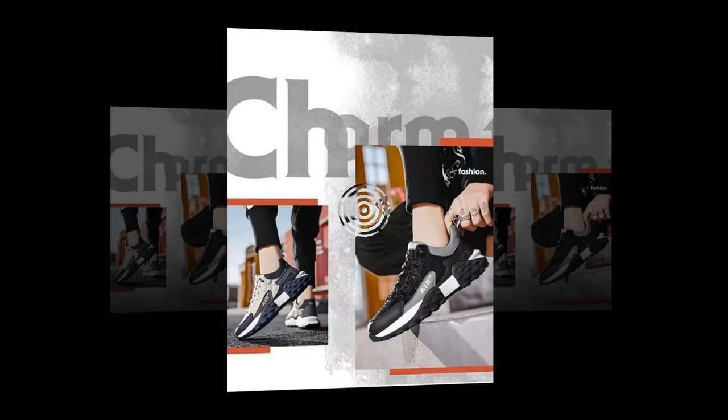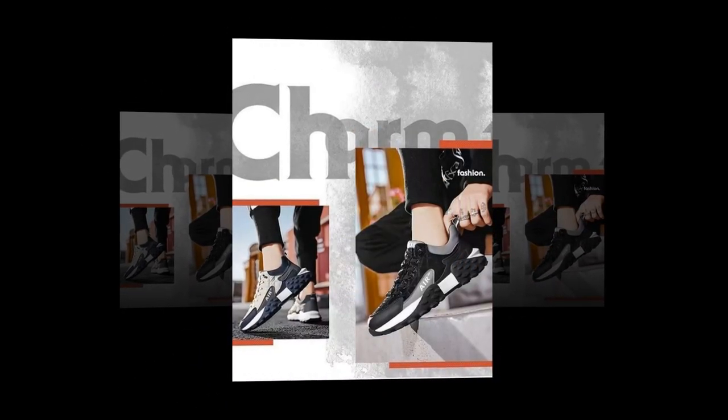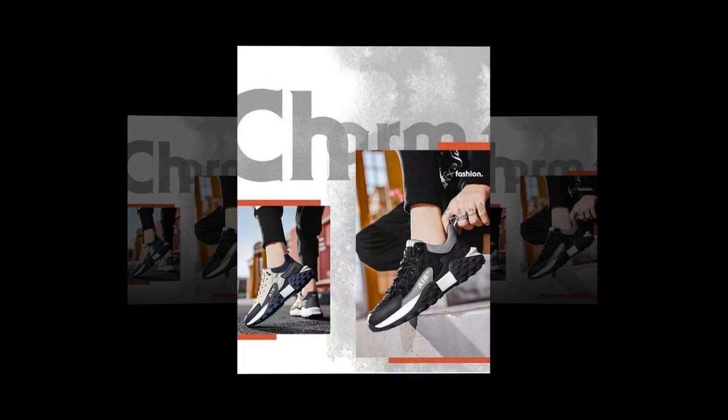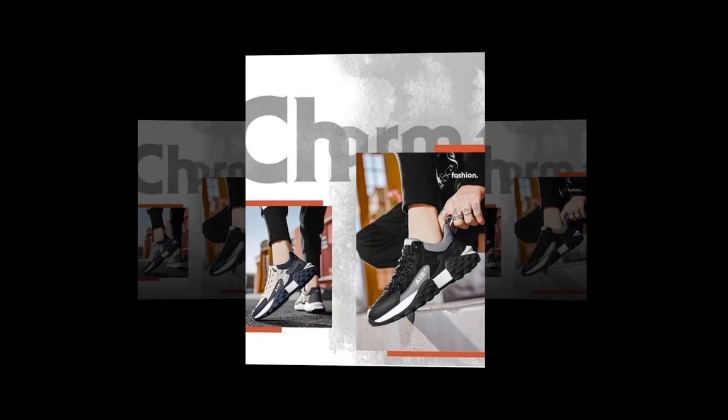Complete package — each order includes a pair of these fashionable sneakers featuring thick soles, ready to elevate your footwear collection to the next level. Whether you're treating yourself or searching for the perfect gift, our men's PU leather air cushion shoes check all the boxes.